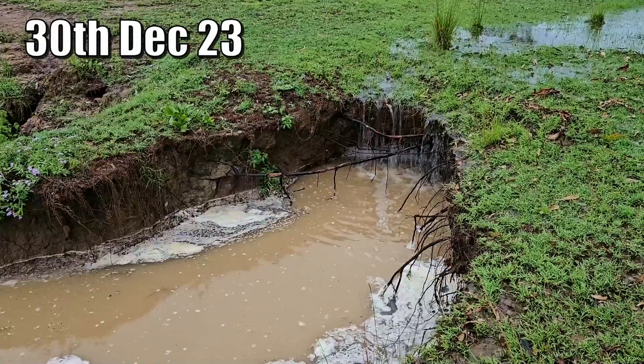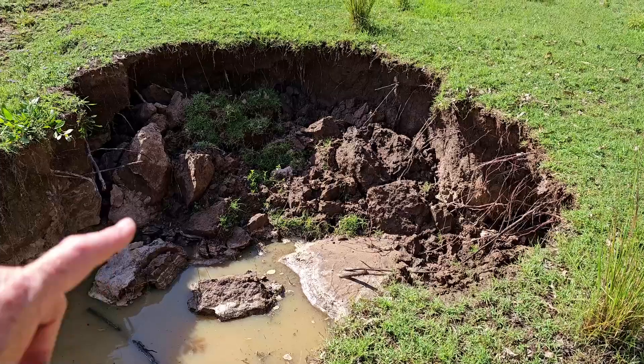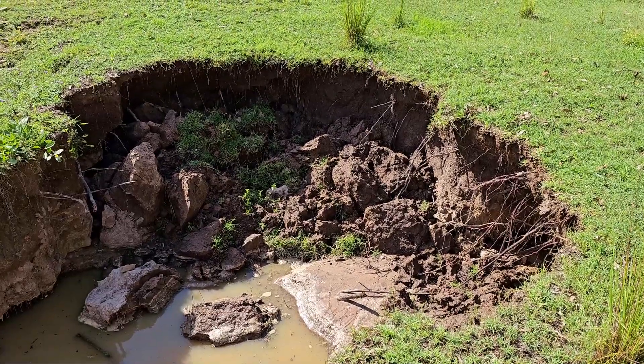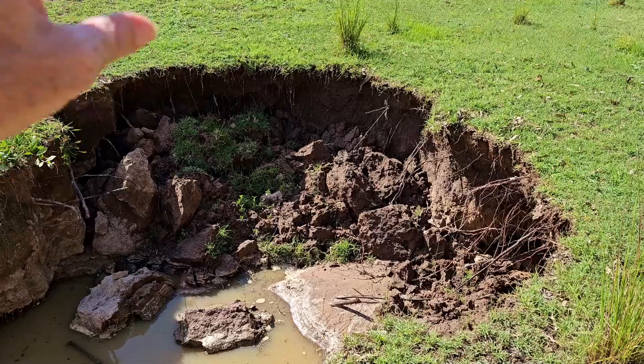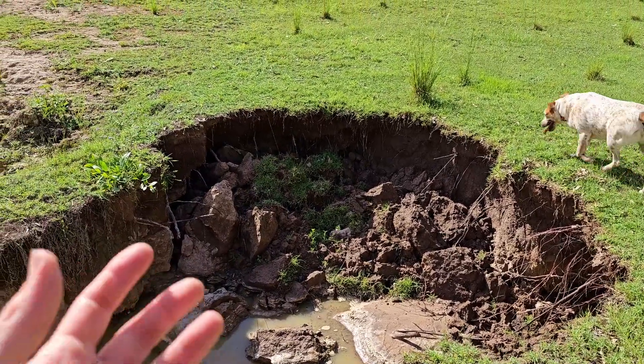This area here has eroded quite substantially. One good thing about it is we can actually see the makeup of the soil a lot better. We do know there's very rich soil in certain parts of this paddock, while other parts look like bare sandy loam.